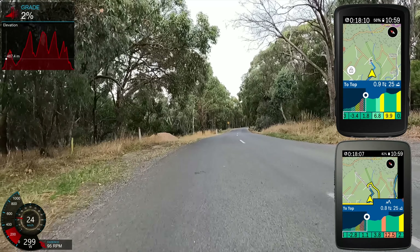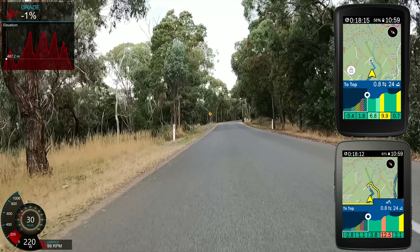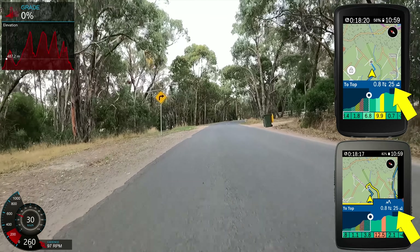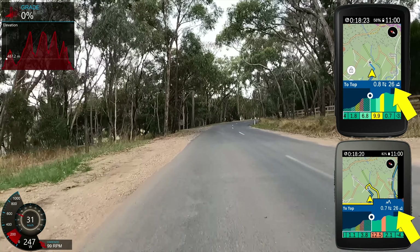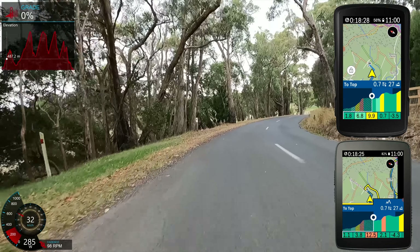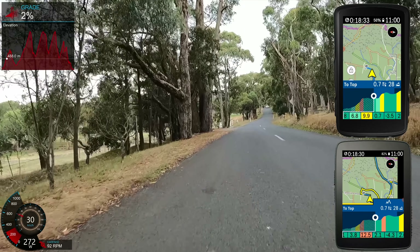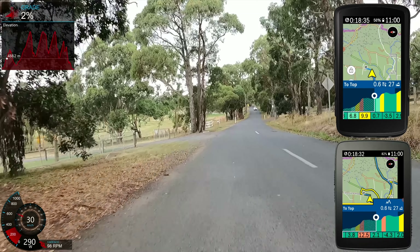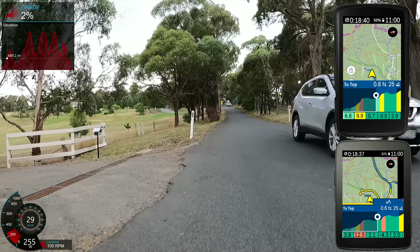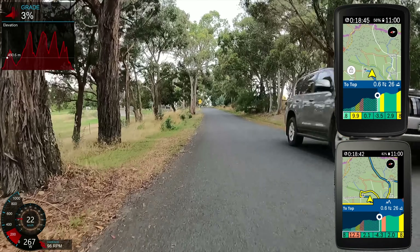One of the catches with the climbing meters-to-go on the Karoo units is that if there are any dips on the climb, it will kind of miss those in the overall, and your climbing meters to go will actually go up again. So we've gone from 24, 25, 26 meters of climbing to go, and as we go down, 27 to go. As we hit the ups again, that number will start to count down the closer we get to the top. It's a little bit strange that it doesn't take in the overall climbing as a whole — it effectively draws a straight line with its estimation of how much climbing you have to go. Just a bit of a quirk that I think will be tweaked in the future.